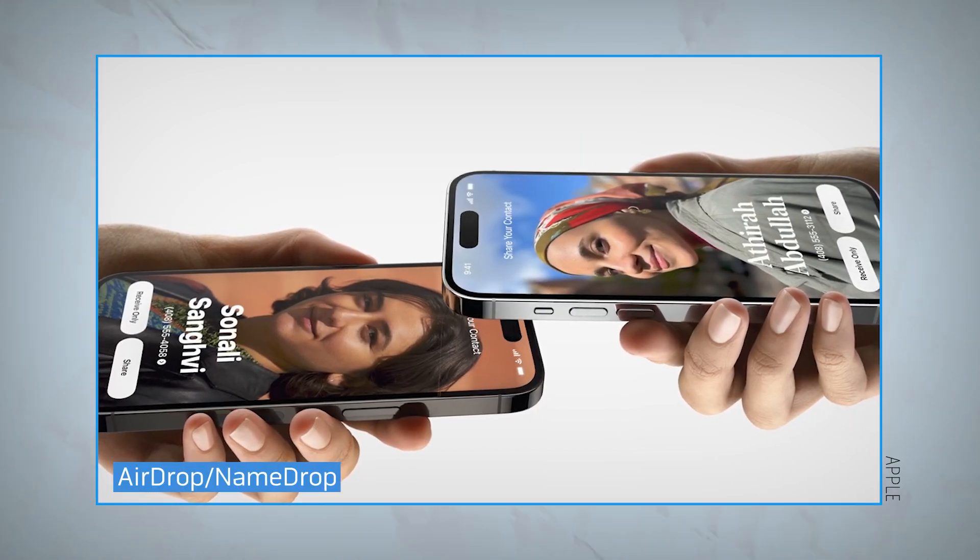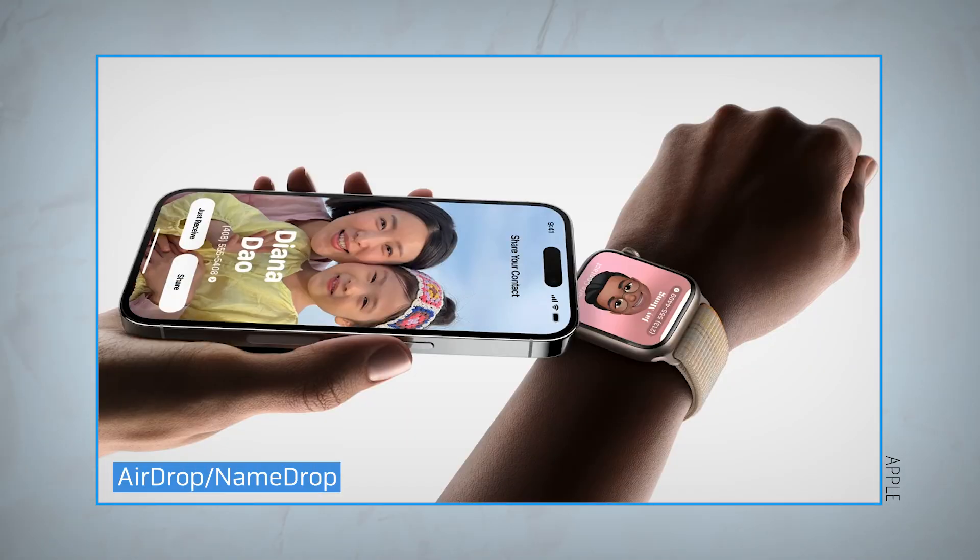Now you can AirDrop files between iPhones and Apple Watches just by bringing the devices closer together. This also works with the new NameDrop feature for sharing contact details.